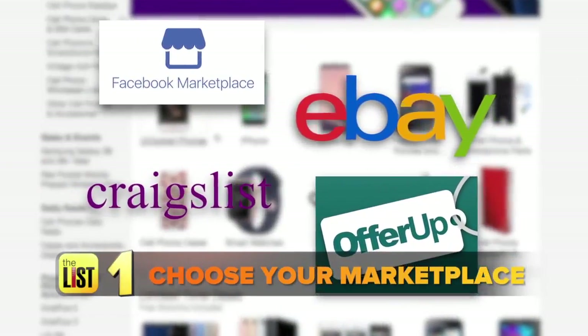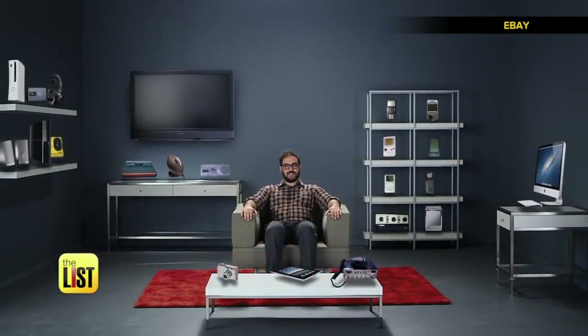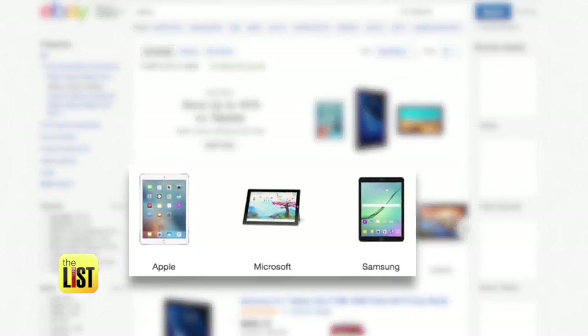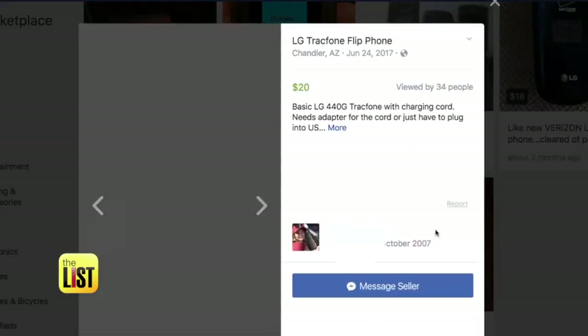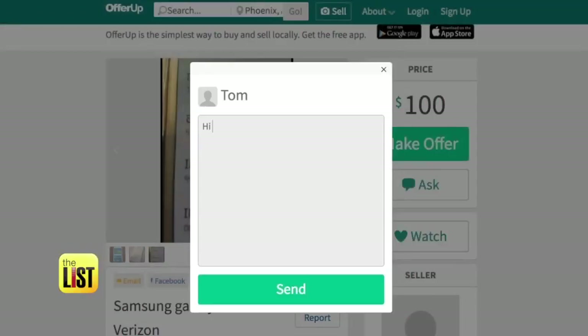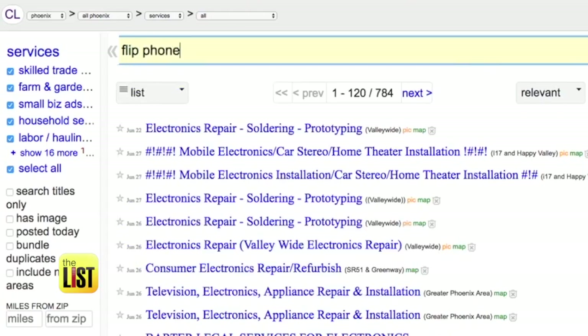First, choose your marketplace. Look at all this stuff — these are my gadgets. Higher-end gadgets like late-model tablets and smartphones do better on eBay, while older, simpler items like flip phones or iPods may sell quicker on sites like OfferUp, Facebook Marketplace, or Craigslist.